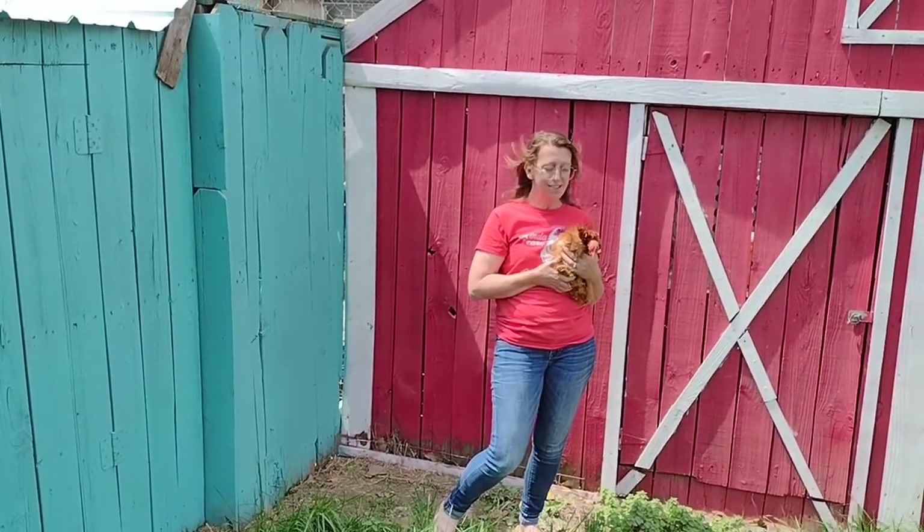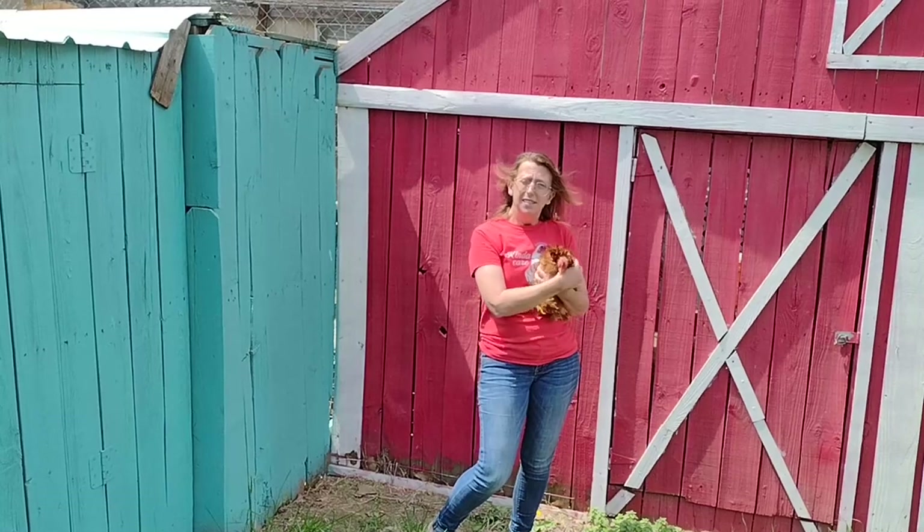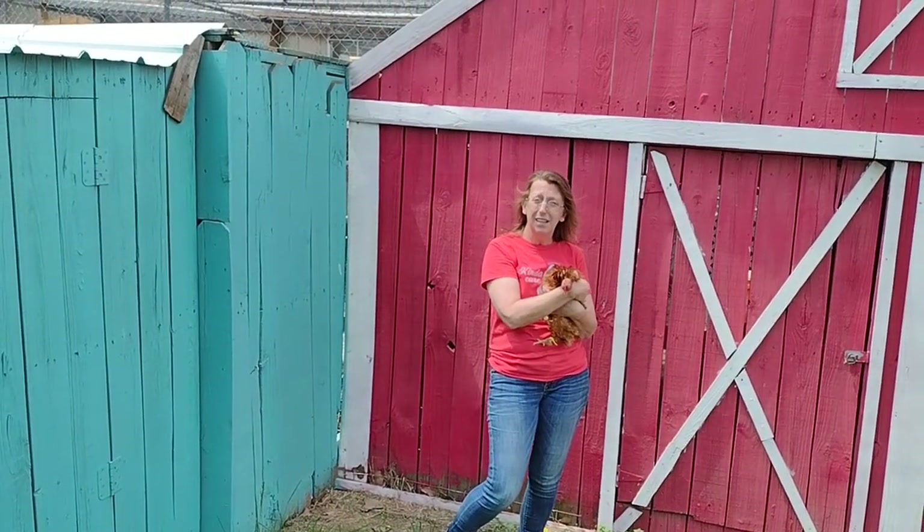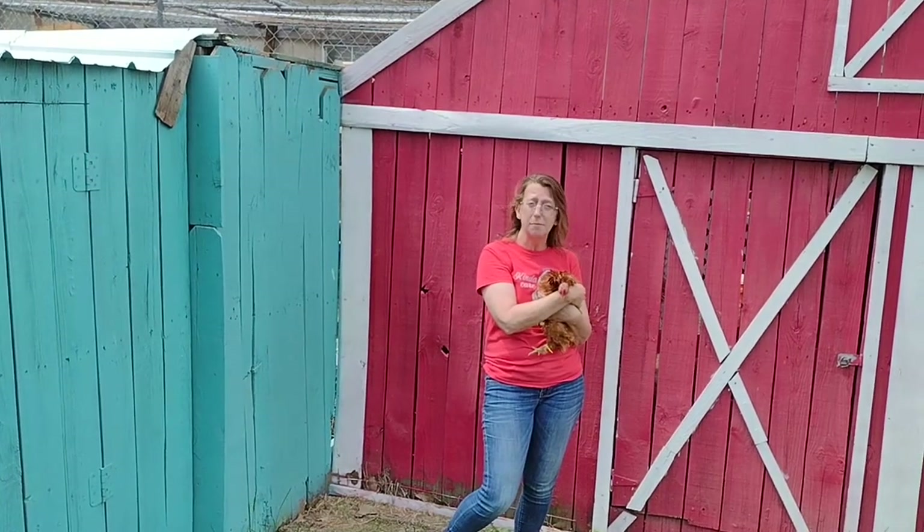Guys, this is Chris with Chickens for Chicks. If you like what you saw, subscribe, come back, like the video, and there'll be more — lots of education, lots of babies.